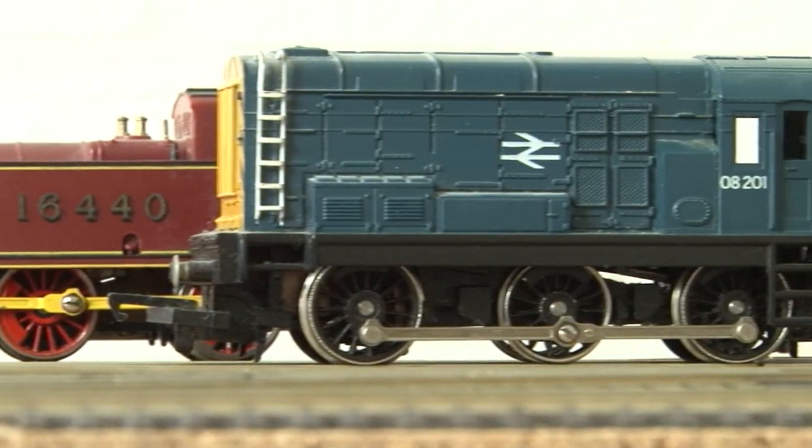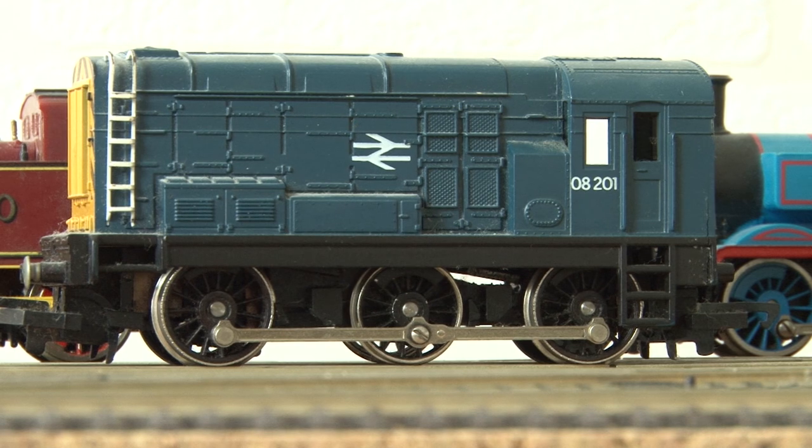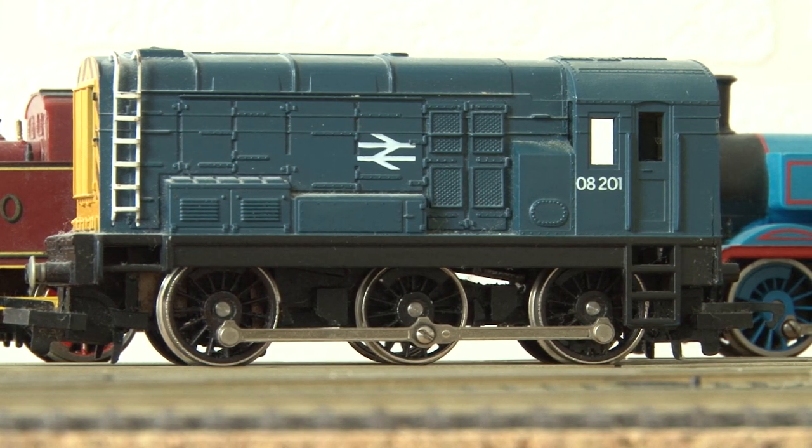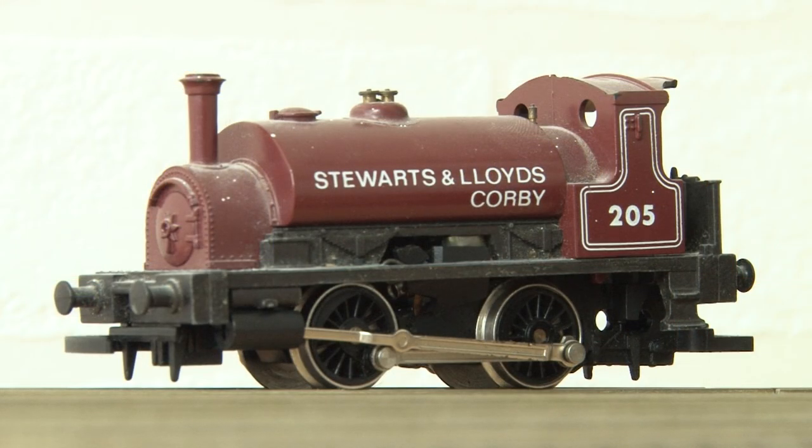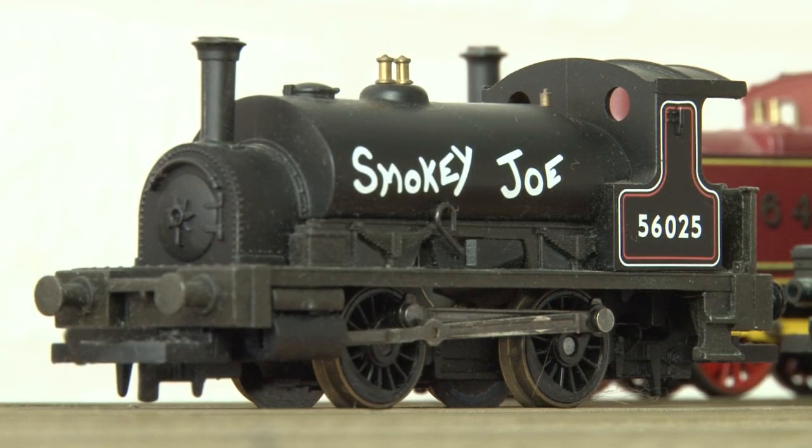There are a couple of other engines that got passed down to me as well that I'm not entirely sure where they came from. First of all, this Class 08 was always a favourite of mine — it makes a lot of noise but it's actually a really good runner. In contrast, there was also this little 0-4-0-2 which sadly was just dead on arrival when it was given to me, though lately I've had a little bit of success trying to get it going again. Speaking of 0-4-0s, I also had the classic Smoky Joe.